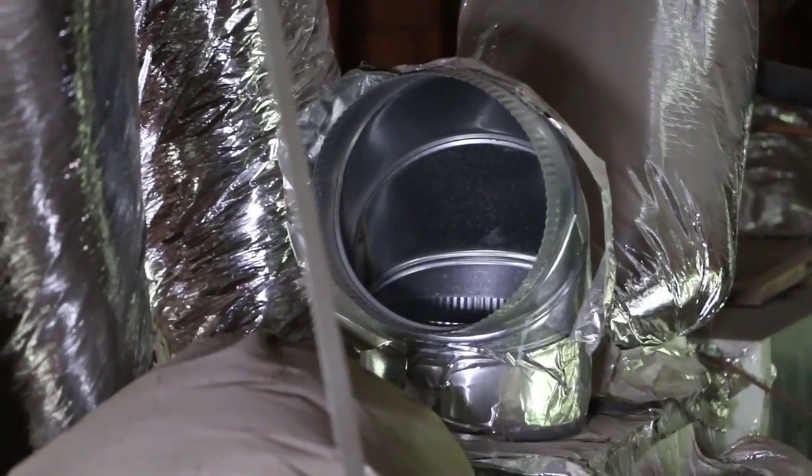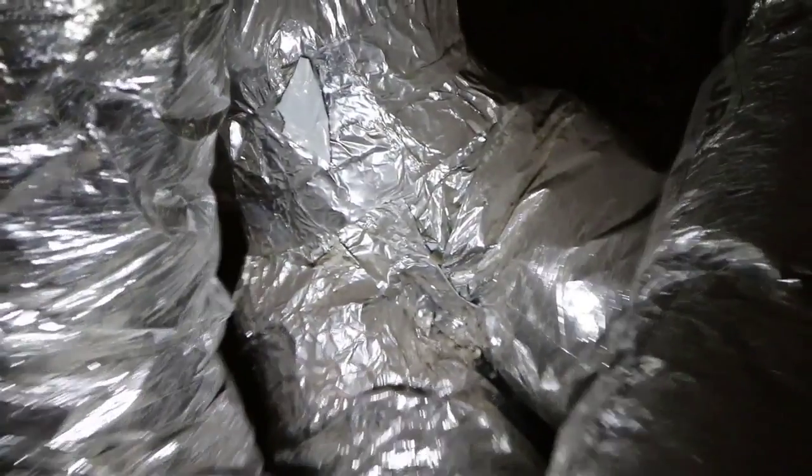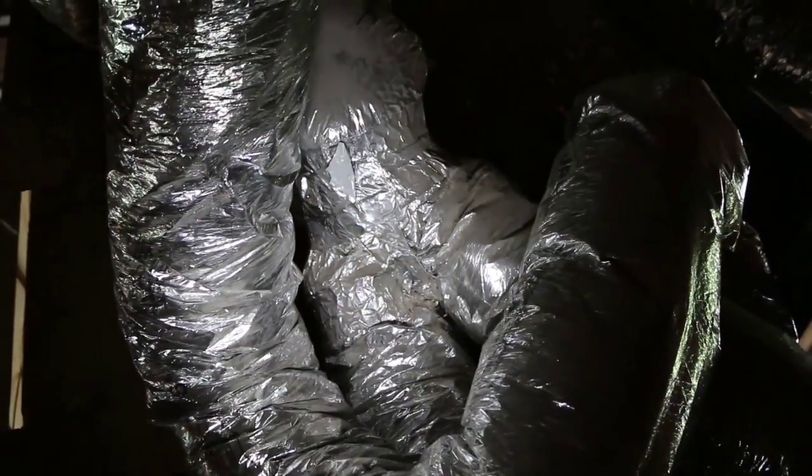Here we found that the leakage was literally off the charts. Some of the leakage pathways were pretty easily identified, such as a supply duct that was just laying disconnected from the actual air handler. Other leaks were a little more hidden, and it took us a second to find.